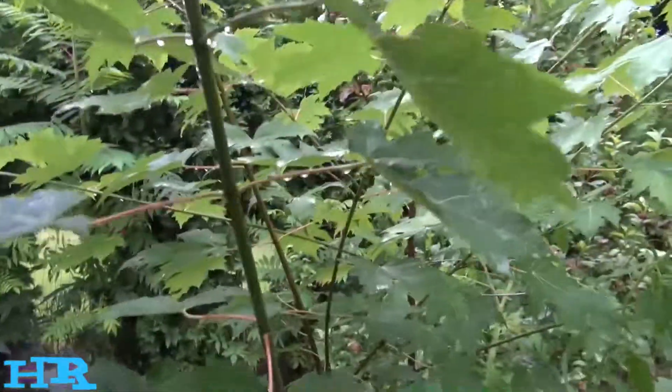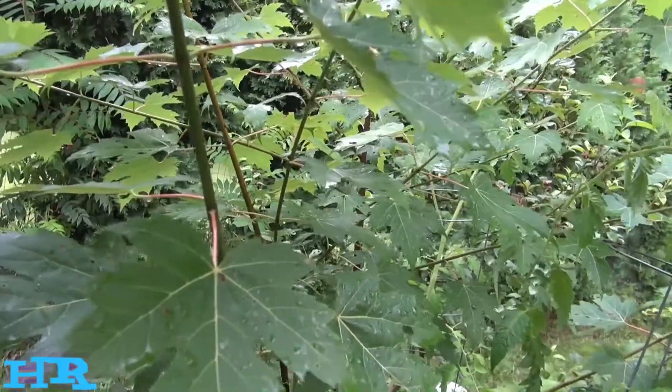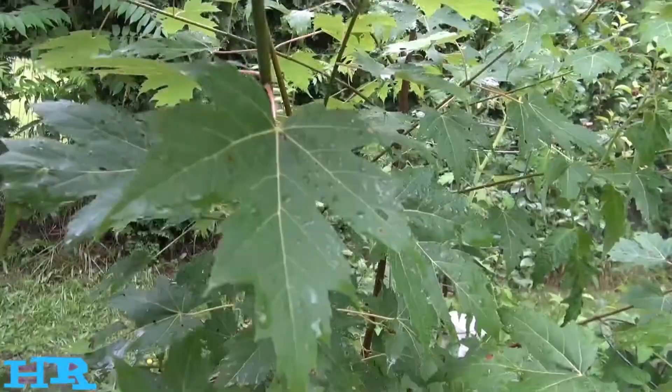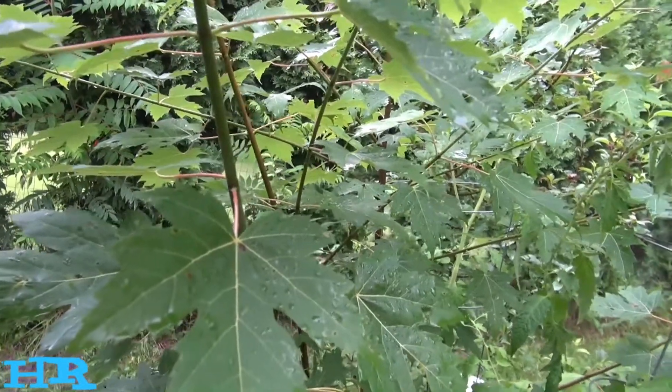So yeah, I just wanted to show you my sugar maple. If anybody grows these and has any comments, feel free to comment below and share your thoughts. If you like this video, like, share, and subscribe, and I'll see you on the next one. Take care.